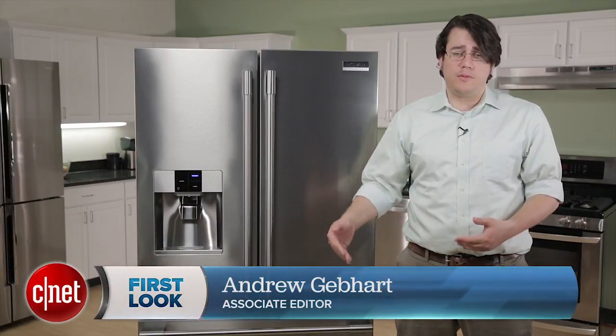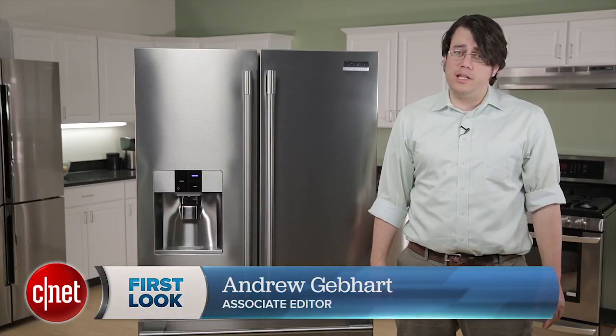And here's the kicker: the Frigidaire Gallery was $2,600 and we didn't think it was worth that. This one's $3,500, so the math really doesn't add up.